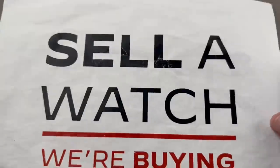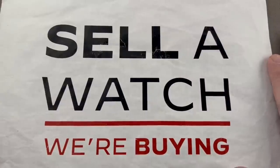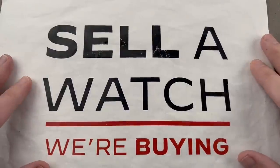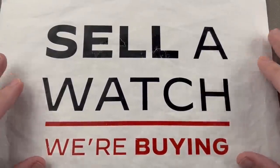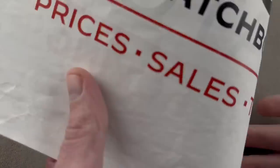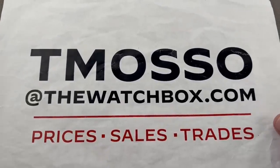We're into the holiday season homestretch, guys. Thanksgiving has passed. The gift-giving season is arriving, and it is time to buy, trade, and sell. We do all three. We are looking to build inventory, so if you have a watch you are not wearing, please give us a chance to make you the best possible offer, or give you a trade credit. To buy, trade, or sell, reach out to tmaso at thewatchbox.com.